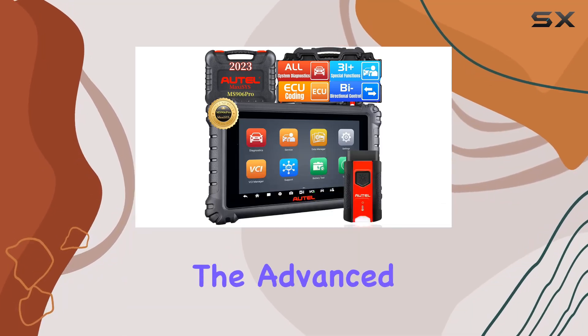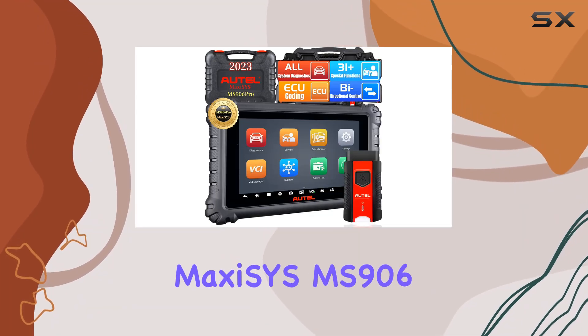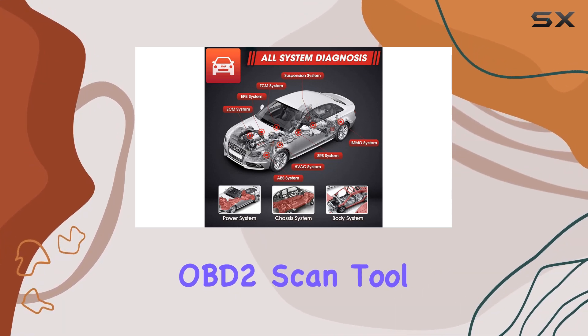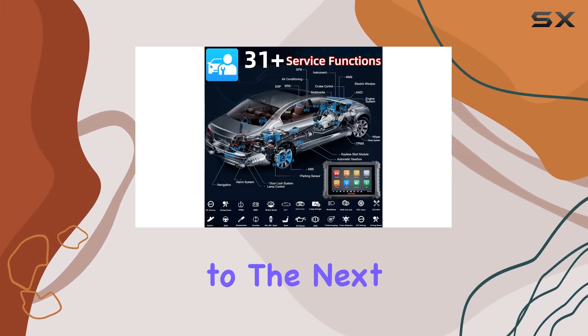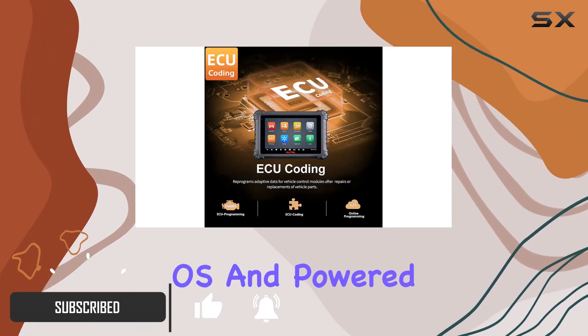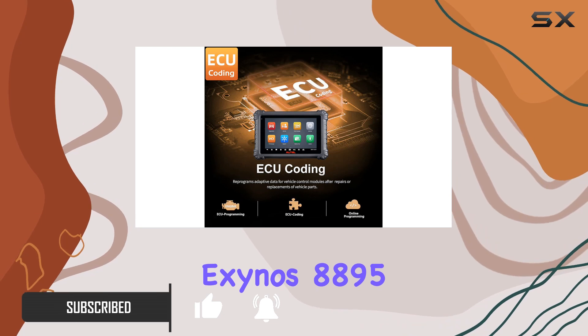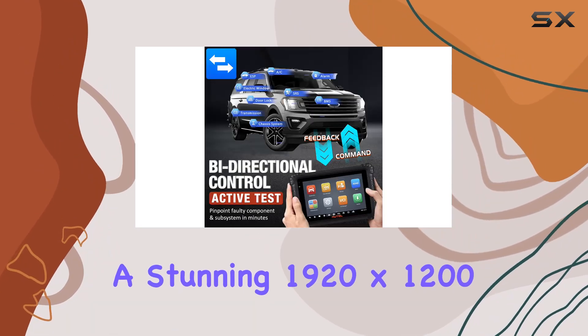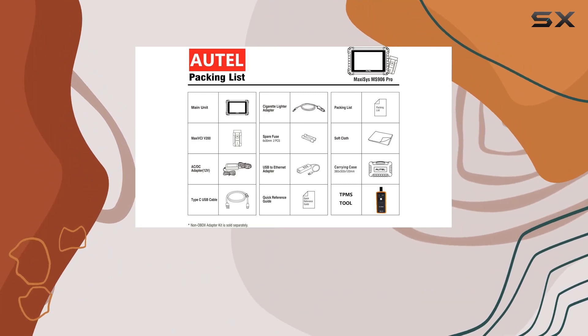Today, we're diving into the advanced world of diagnostics with the AutoMaxiSys MS906 Pro, the cutting-edge OBD2 scan tool that's taking vehicle diagnostics to the next level. Running on the latest Android 10.0 OS and powered by the formidable Exynos 8895 octa-core processor, this 8-inch tablet boasts a stunning 1920x1200 high-resolution touchscreen.